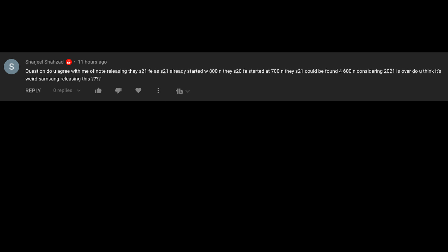Sharif Shahzad asks: do I think it's weird Samsung is releasing the S21 Fan Edition given that the S21 already started at $800, the S20 at $700, and the S21 can now be found for $600? Yes, I think it's totally weird releasing it so late — right when the S22 launches or just a couple weeks before. I don't think it's necessary. Wan Ho Choi asks which chipset will power the S22 series — Snapdragon or Exynos? Personally, I think it'll be the same as the past: America gets Snapdragon, while Korea, India, and other regions will still get Exynos. But we'll see what happens.